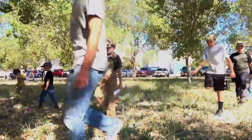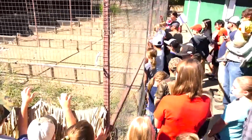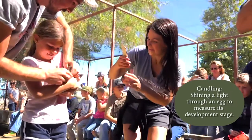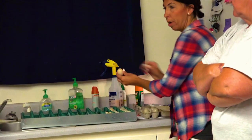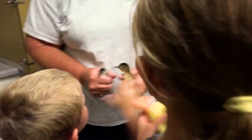This year we ran it a little bit different where we actually had groups of kids come out to the hatcheries themselves to tour through the process — all the way from when an egg comes in, the start of incubation. They learned all about candling today and identifying the length of incubation that the egg is at.